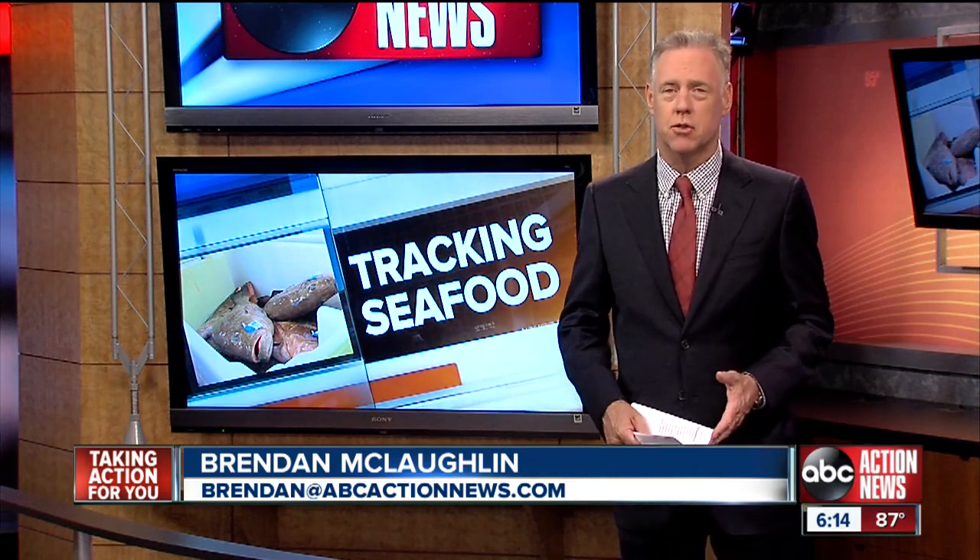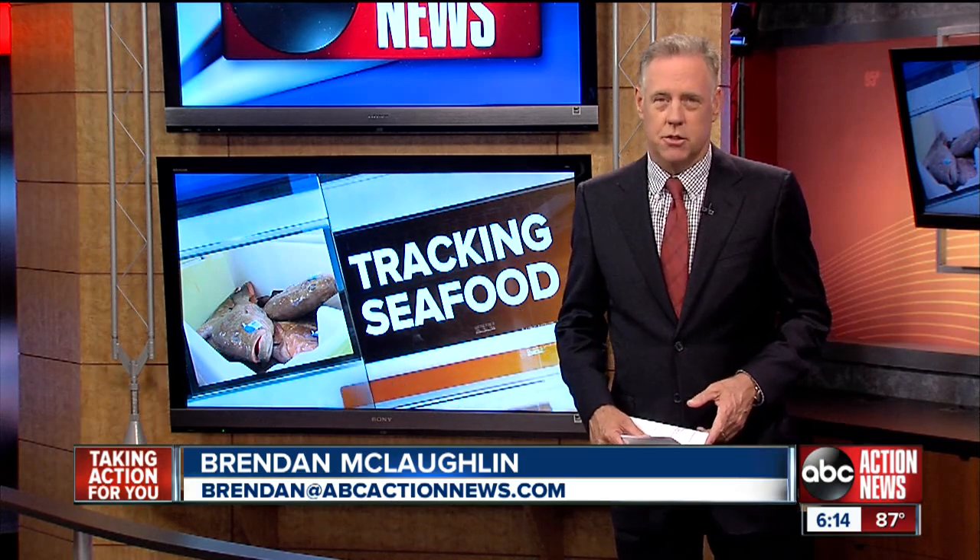Ever wonder where the seafood you eat comes from? A local non-profit group is now letting people see where in the Gulf of Mexico exactly the fish they buy is caught, as well as when. Our Andrew Dowd shows you how this kind of tracking helps local fishermen.